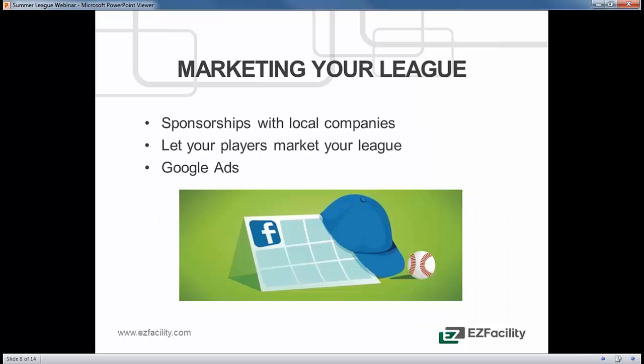Marketing your league, especially in this day and age with social media, has become much easier. Get sponsorships — get people to come and sponsor your league. Maybe they'll put their name on the jersey: 'I'll put your company on the back of the jersey if you pay for this team's fees.' It helps them and it helps you. Another big thing is to let your players market your league for you.